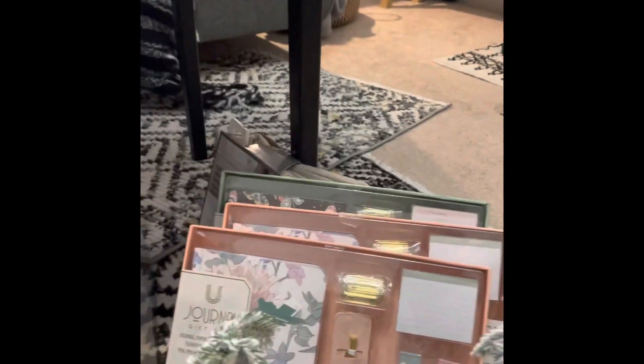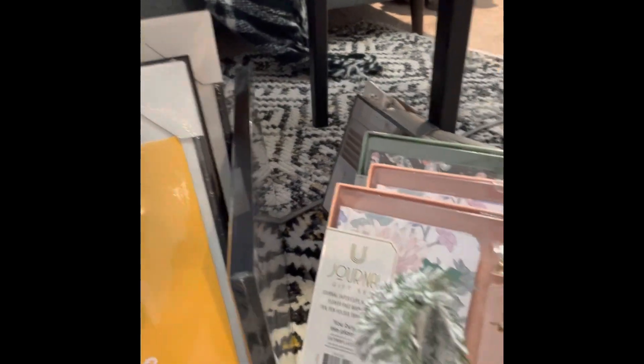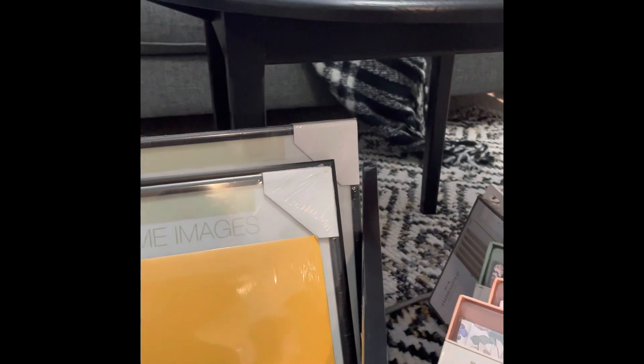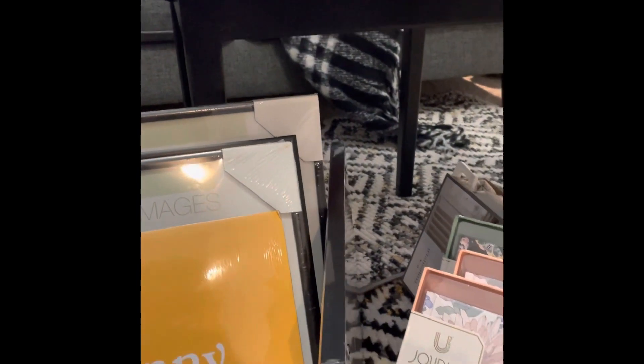If you like this thrift store haul, give me a thumbs up and I'll see you in the next video. Have a blessed day! Goodbye!